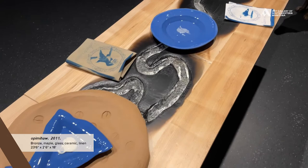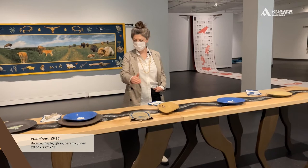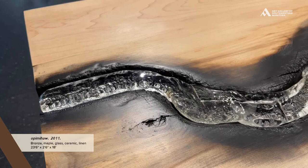This is the bulk of the installation Opimaha, which as you can see is an 18-foot long table. The wood is sourced from the Halliburton Highlands where Barkhouse lives, and there she collaborated with a glass studio to pour molten glass straight into the wood, which is where you get these char marks from.